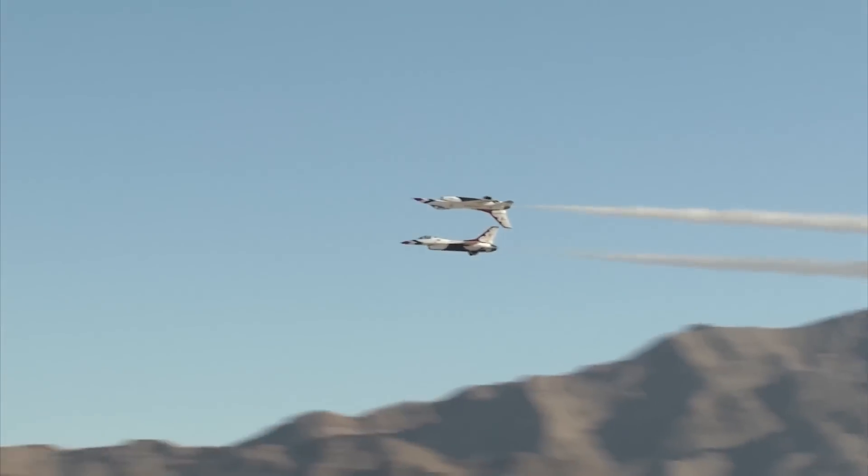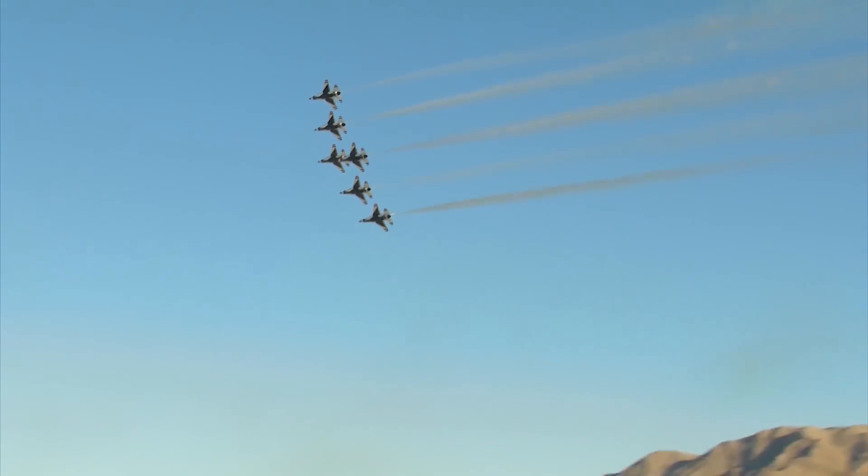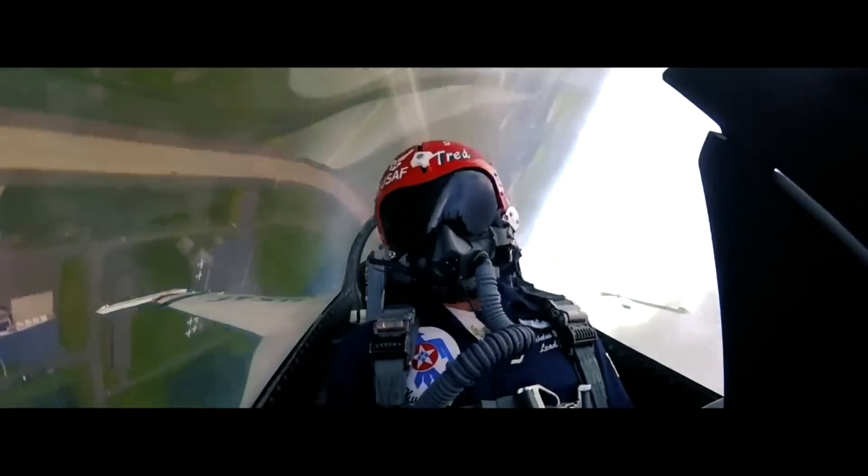The F-16 really was revolutionary — it was the very first aircraft designed to be dynamically unstable, making it incredibly maneuverable. Feel free to disagree with me in the comments below. I'm an aerospace engineer, not a pilot, so I've never flown either of these aircraft and I'm just going by the numbers. As a Navy brat, I grew up adoring naval aviation and still do, but while researching this video I gained a renewed appreciation for how incredible the Air Force aircraft really are.